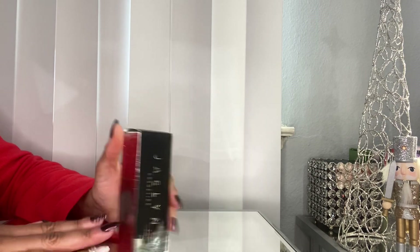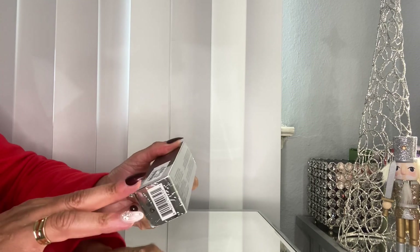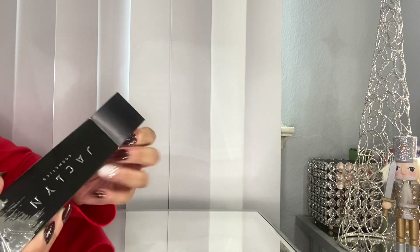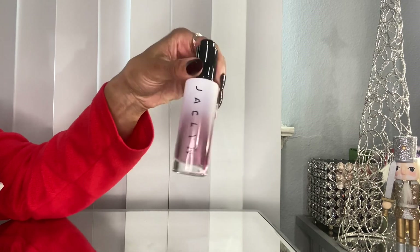I know Smashbox has something like this, but I like that this was only $7.99. I believe Ulta still carries this. My skin gets a little dry and I like the bottle, so that's that — $7.99.